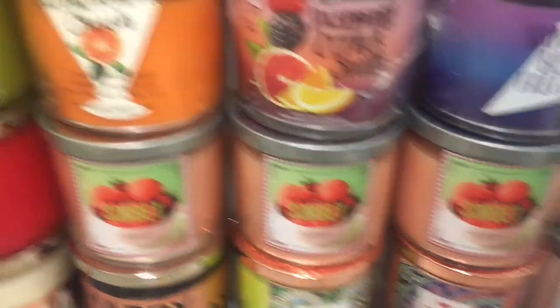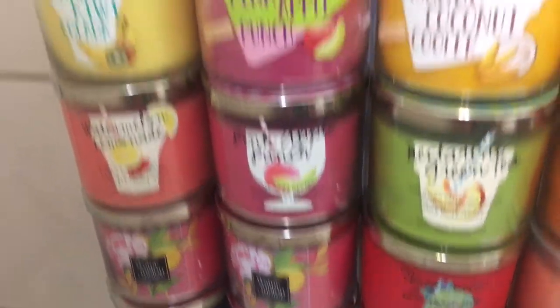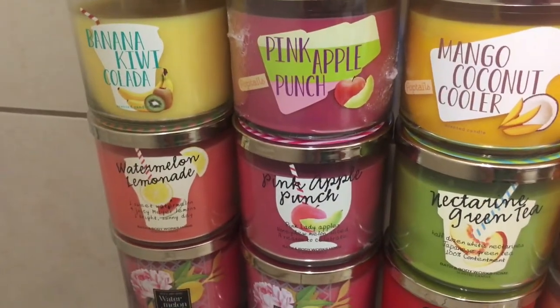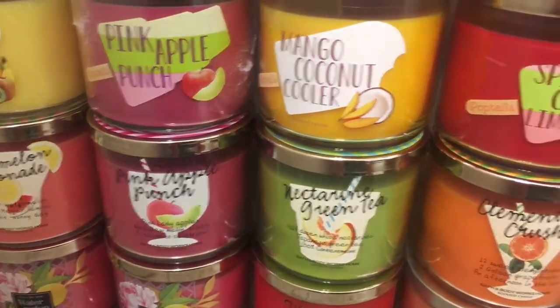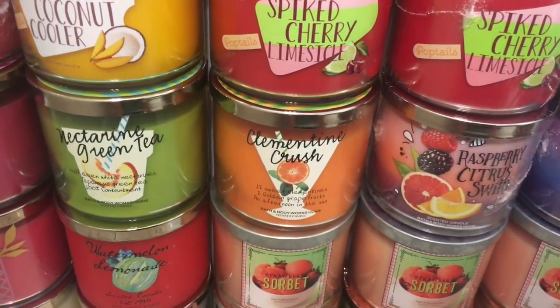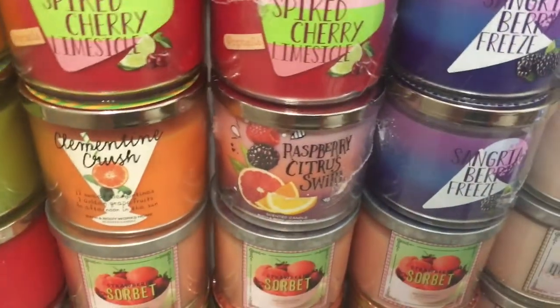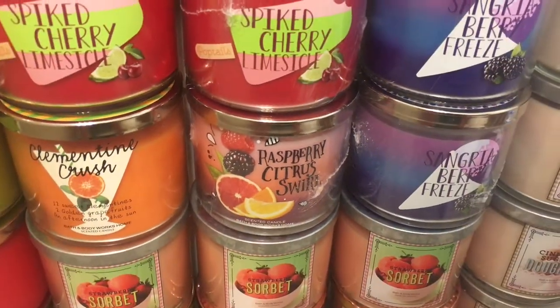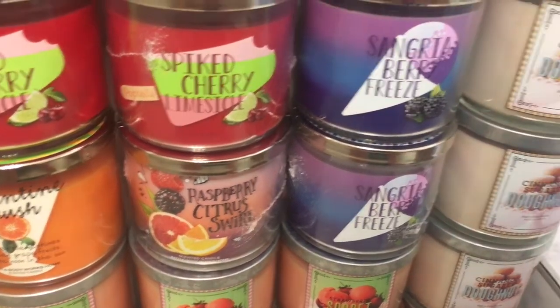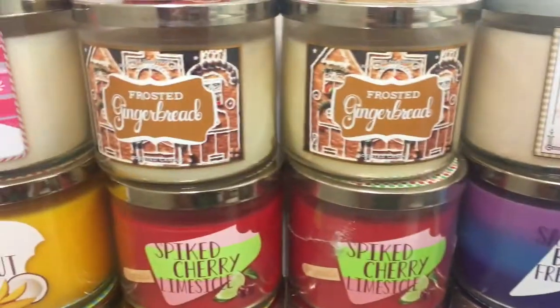3 Strawberry Sorbet, 3 Watermelon Lemonade, Pink Apple Punch, Nectarine Green Tea, Clementine Crush, and I think this was a test scent for this collection. And I think this is another test scent — I'm not sure — it's Raspberry Citrus Sorrel, 2 Sangria Berry Freeze.